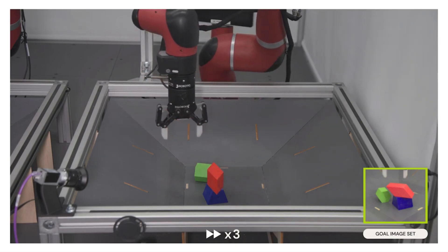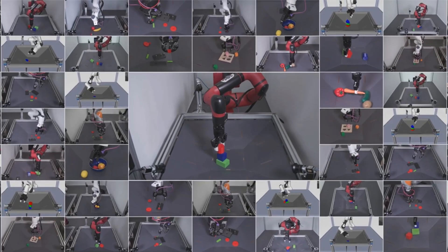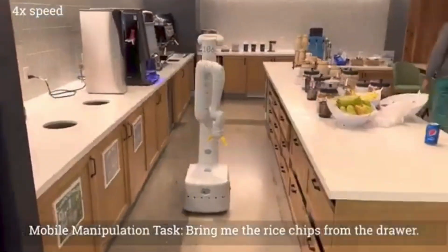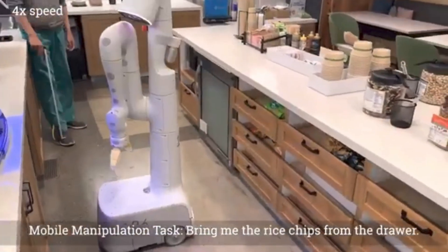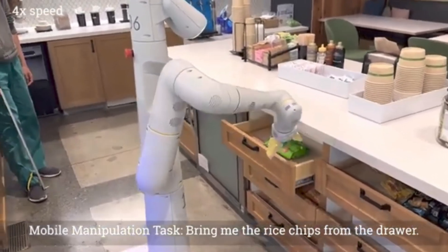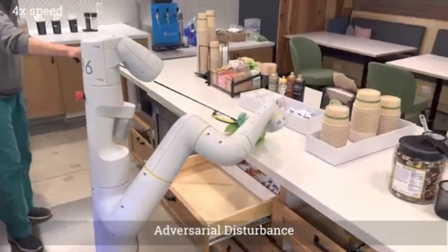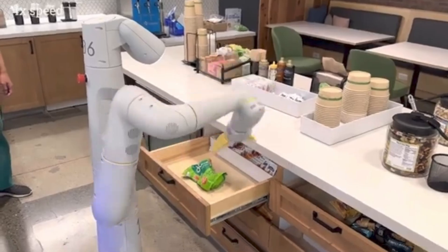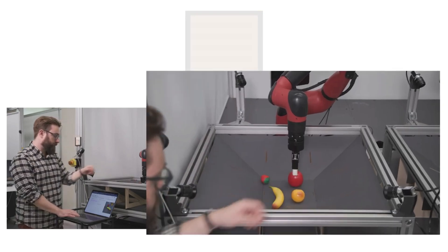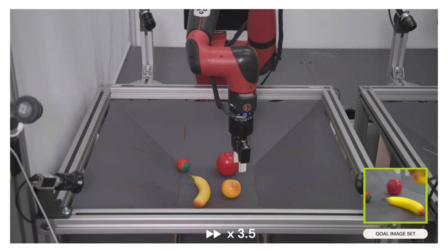RoboCat is a self-improving AI agent that learns a variety of tasks across multiple robot arms, then generates self-training data to improve its technique. This may sound a lot like Google's other robot, PaLM-E, which uses the PaLM language model to understand tasks and complete them. It can learn to multitask at scale and can even continue tasks if distracted — probably the most impressive robot I've ever seen. But RoboCat accomplishes tasks across different physical robots and learns much faster than any other state-of-the-art models, picking up a new task in as few as 100 demonstrations.